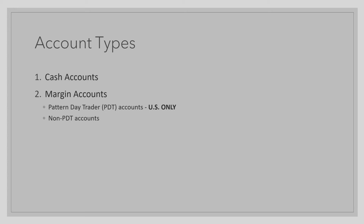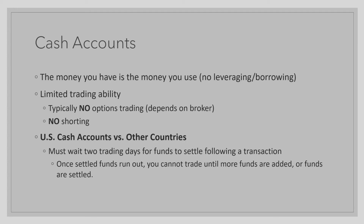So let's get started with cash accounts. What exactly is a cash account? A cash account means the money that you have is the money that you use. There is no leveraging and you cannot borrow any funds or any shares from your broker. If you don't understand exactly what that means, you will get a better understanding in later lessons.